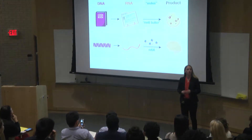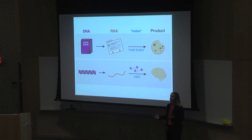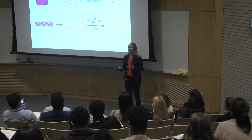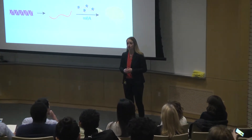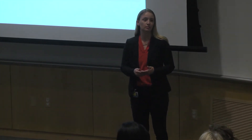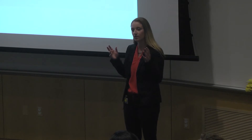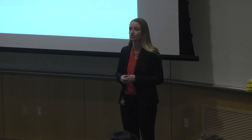Most of the people in this room know someone with Alzheimer's, autism, or some form of cognitive impairment. Sadly, there's no cure or even treatment for most brain disorders. A big part of this problem comes from the fact that researchers don't fully understand how brain cells process the instructions from their genetic code.